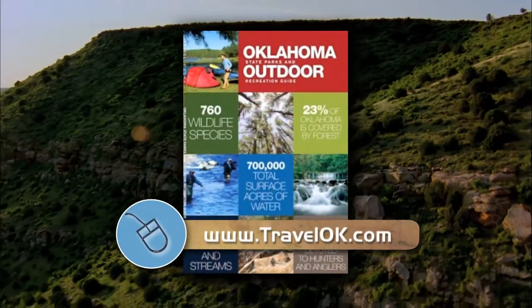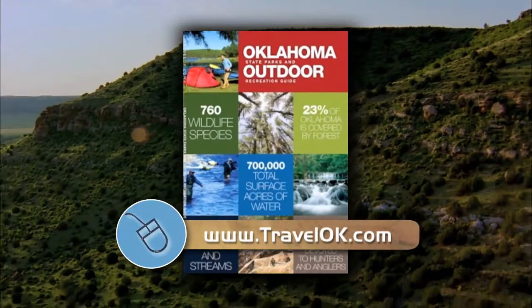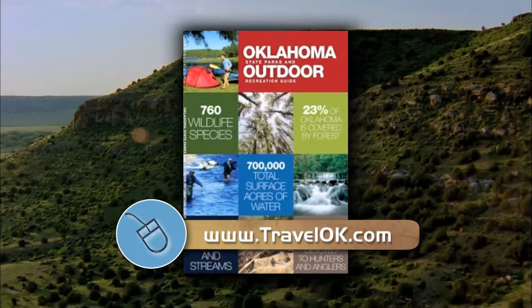A big thank you to our partners at Floyd's RV for making that story possible. There's still time to plan your family's outdoor getaway this fall. Log on to our website, TravelOK.com, and click on Request Free Brochures to get a copy of our Outdoor Recreation Guide.